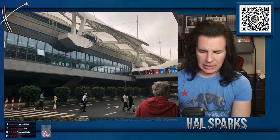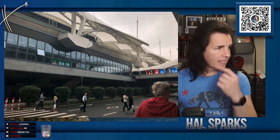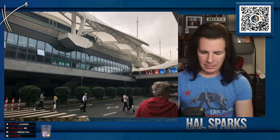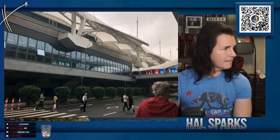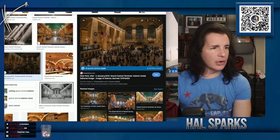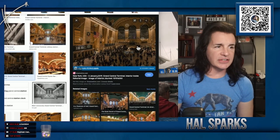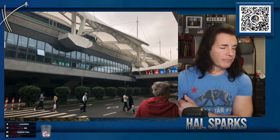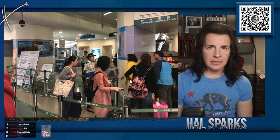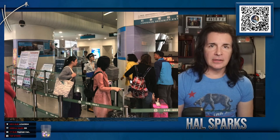Grand Central Station, New York City — a city of 7.6 million people. This is a city of 24 million people — in the train station. The train station.